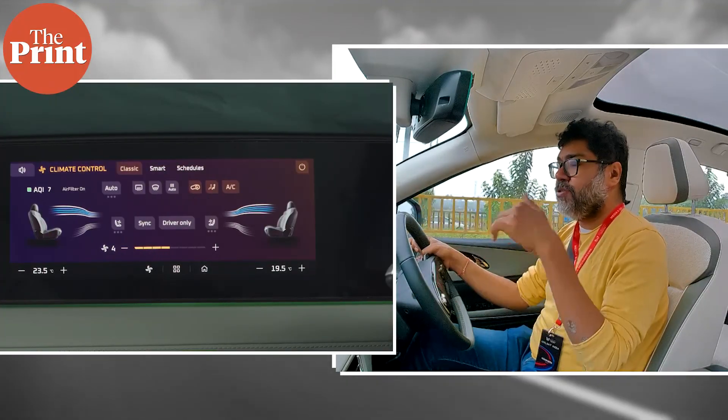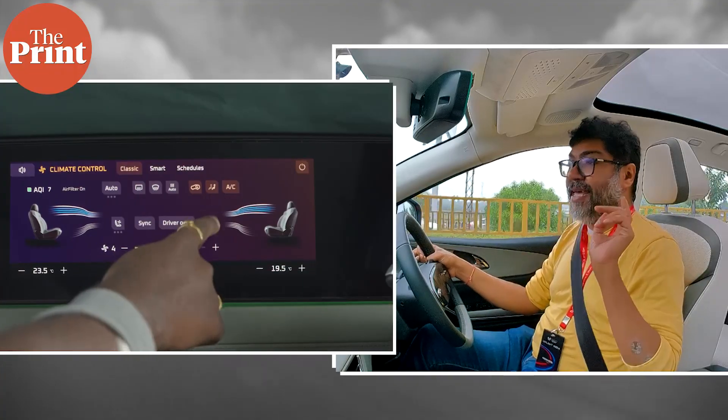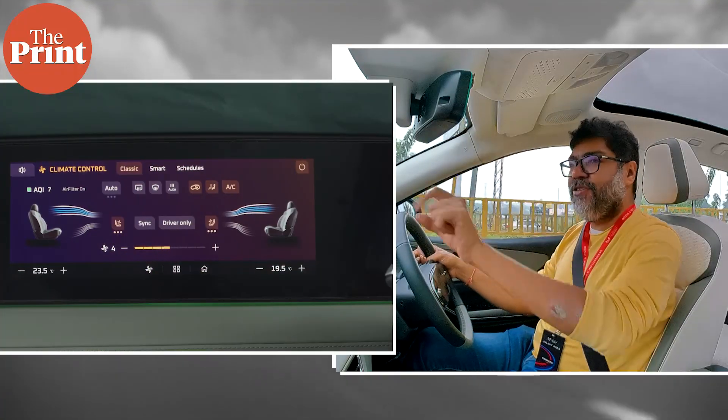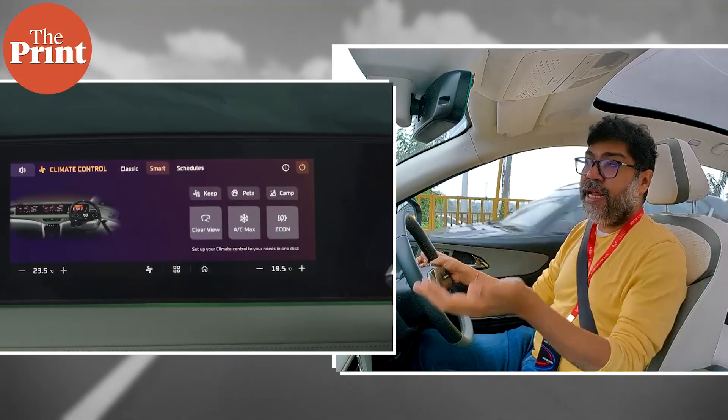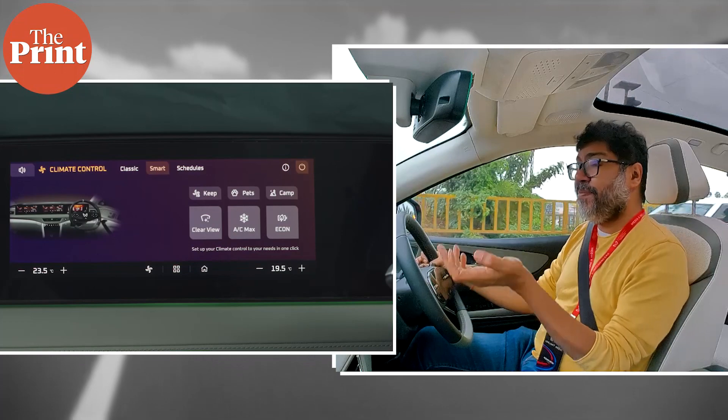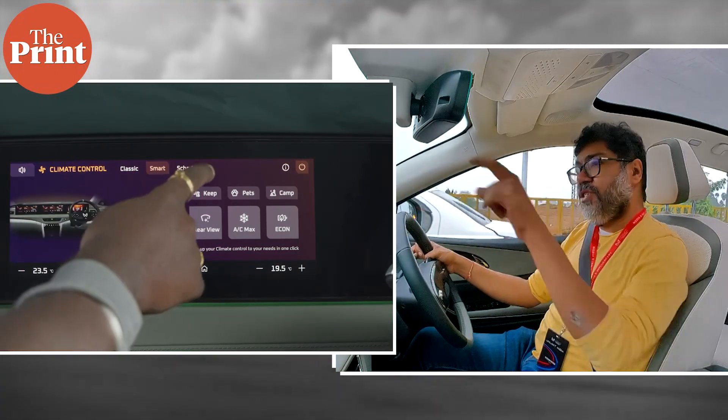Mahindra has done a stellar job. Let's get to the swap point so I can tell you a bit about the BE6E, and then onward to MSPT where I'll also get to meet Prithab Bose and ask him about the design of these cars.